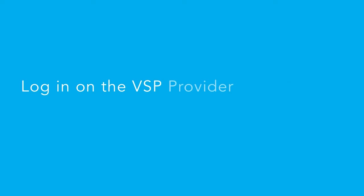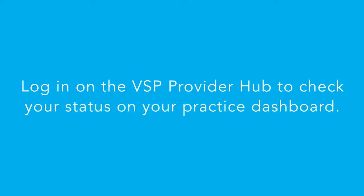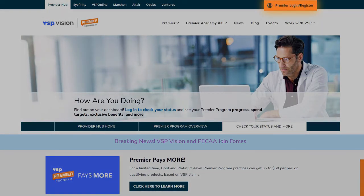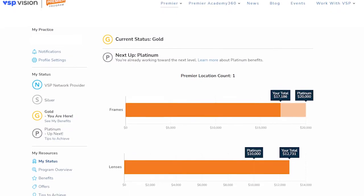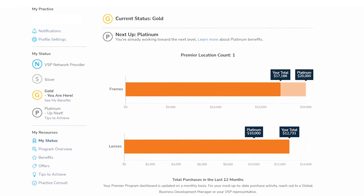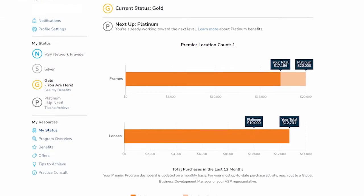Checking your status is super easy. You can log on anytime to the VSP Provider Hub. If you haven't registered, I do encourage you to register and check in often. You'll be able to access your practice dashboard there. Also, feel free to contact your Global Business Development Manager — we're happy to help you anytime with your status.